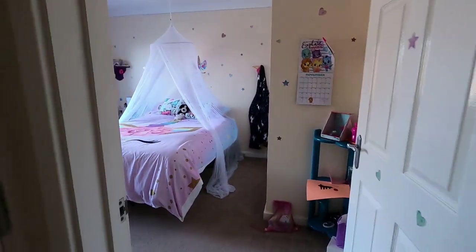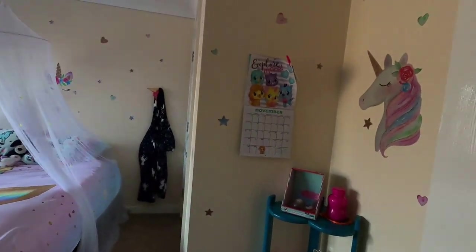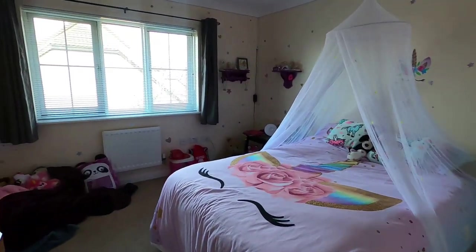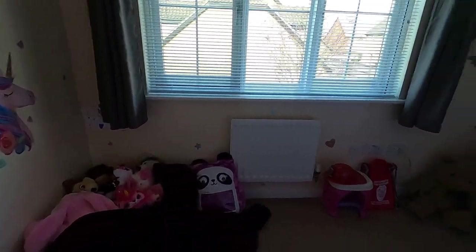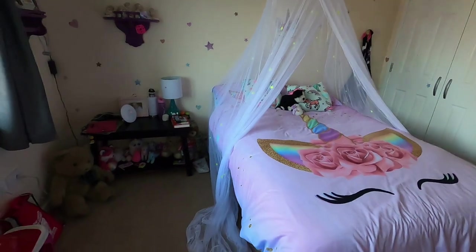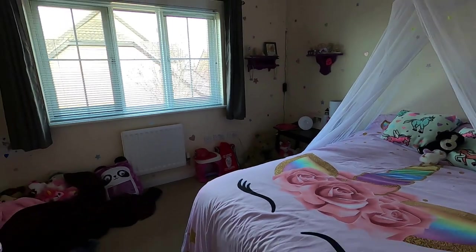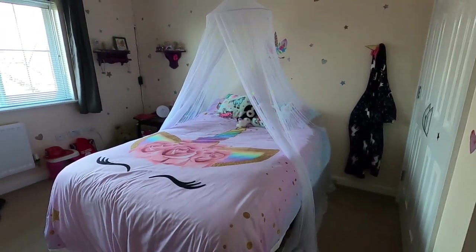And Lexi's room, which is like a unicorn explosion — she picked the decorations and bedding and everything. She calls this her chillax corner. She has a full-size bed, so while it doesn't look like she has tons of room, it is a decent-sized room. It's just that with the heater on that wall and the closet there, there's not many options for where to put her bed.